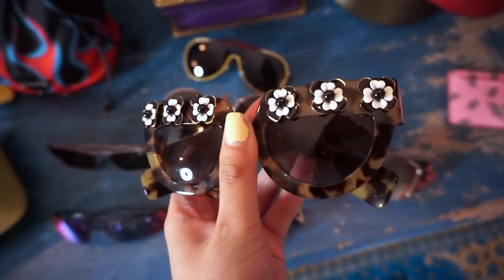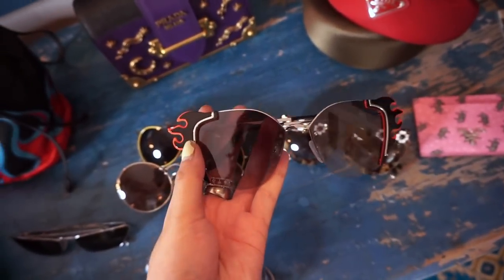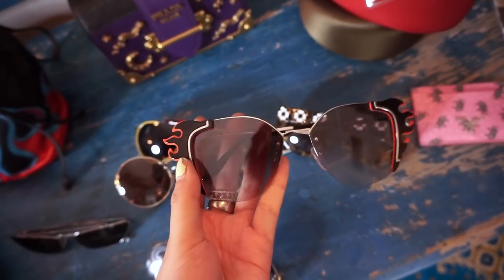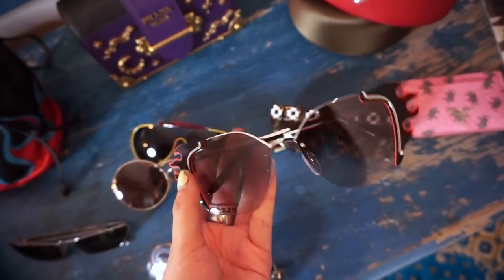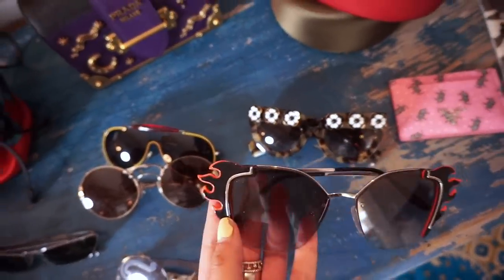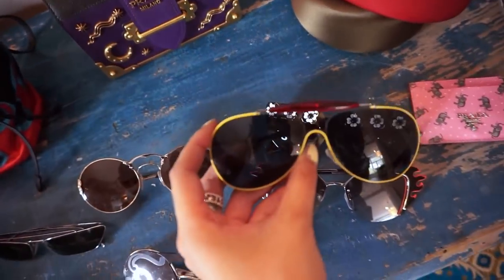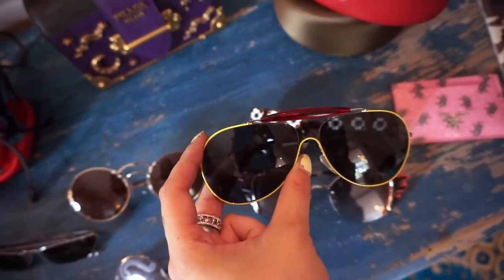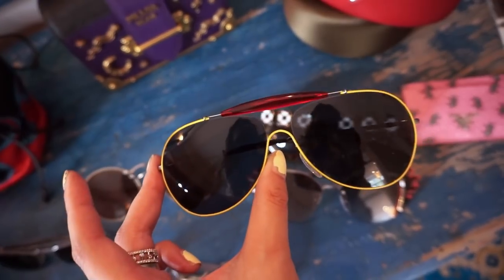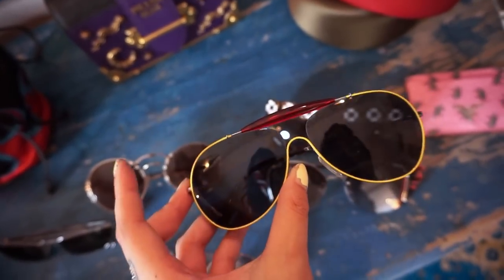The flame sunnies are probably my second favorite in my collection. I love these — I got these right before going to LA because they were great LA vibe sunnies. Kyle reminded me they would be really good for LA. And then I actually got this pair in New York — I bought it at TJ Maxx. It reminds me of a New York taxi.